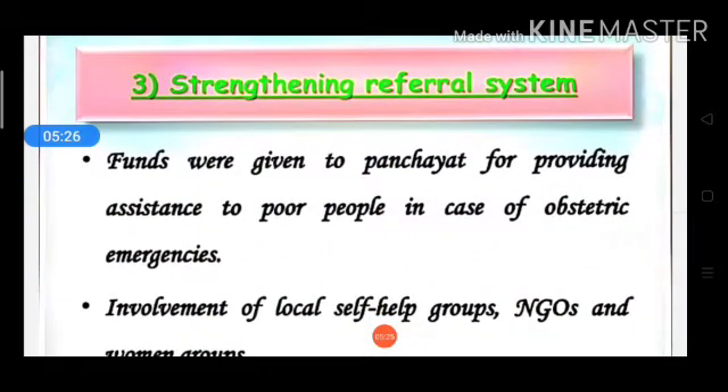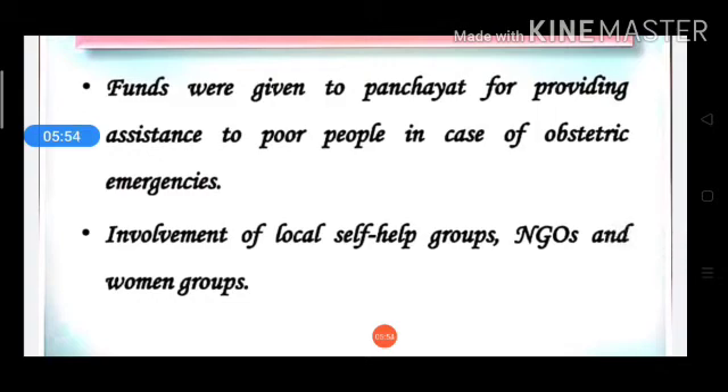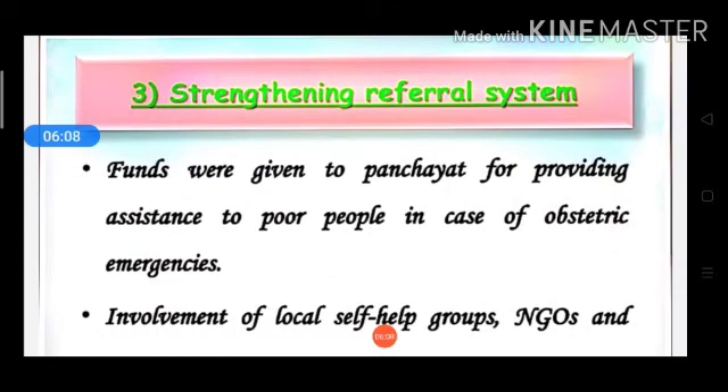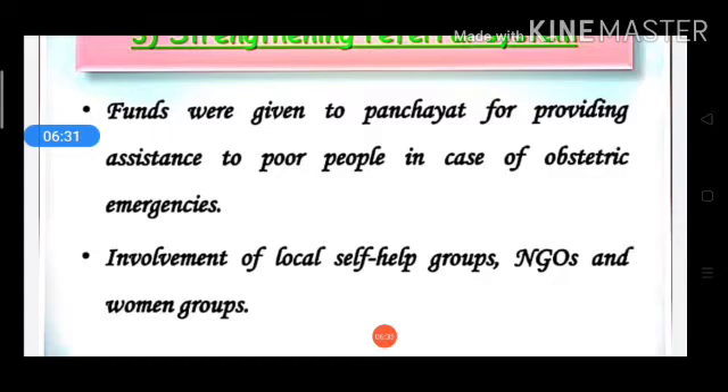Next, we will talk about how the referral system is strengthened. Funds were given to provide financial assistance to poor people in case of obstetric emergencies, so that poor people can be referred to higher facilities. Additionally, local self-help groups, NGOs, and women's groups are involved to help reduce maternal and child mortality and morbidity.